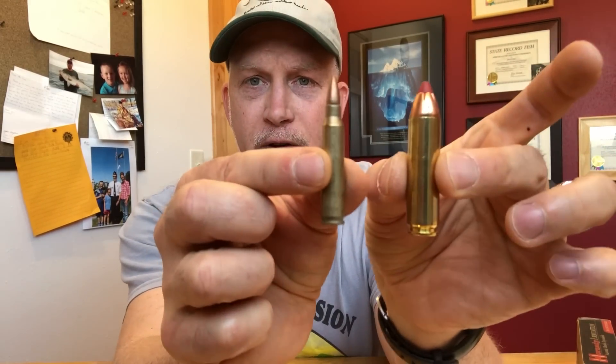There are some 50 Beowulfs that will have a little bit more muzzle energy, but when you compare price and availability of ammunition, it's pretty neck and neck. The next question would be, why would I want this? Let's take a look and compare it to the 5.56.